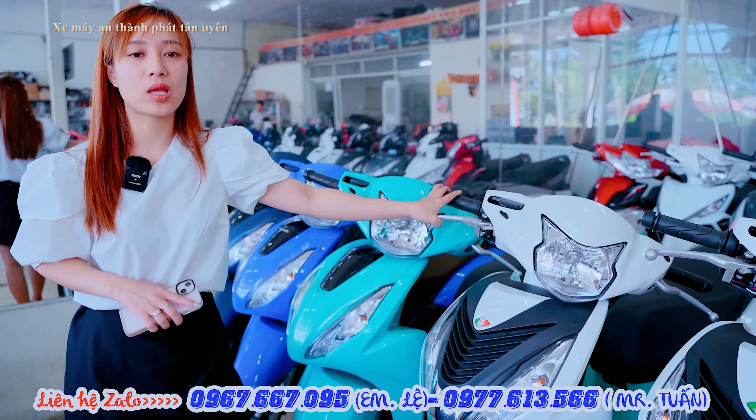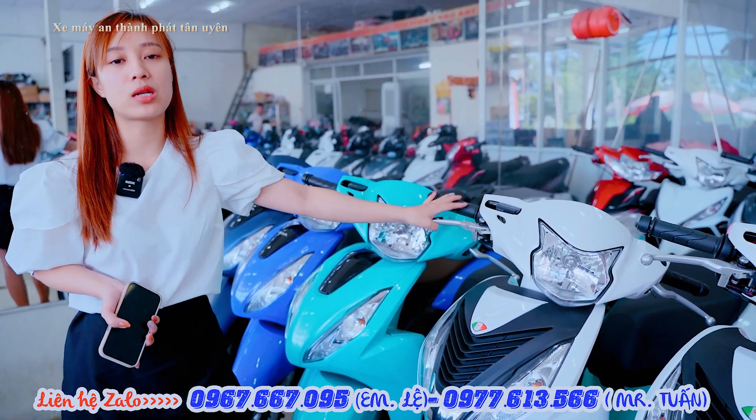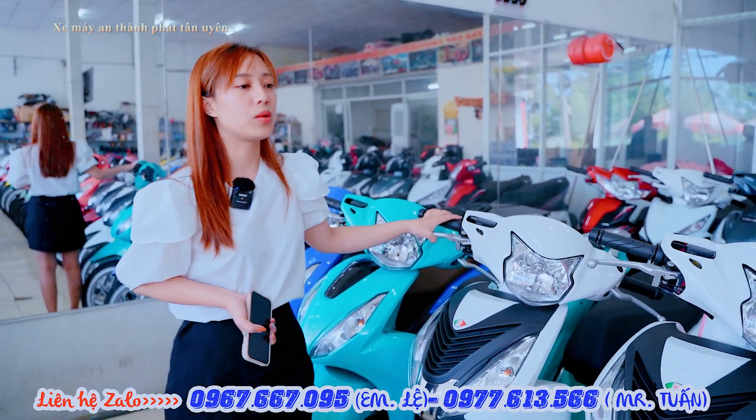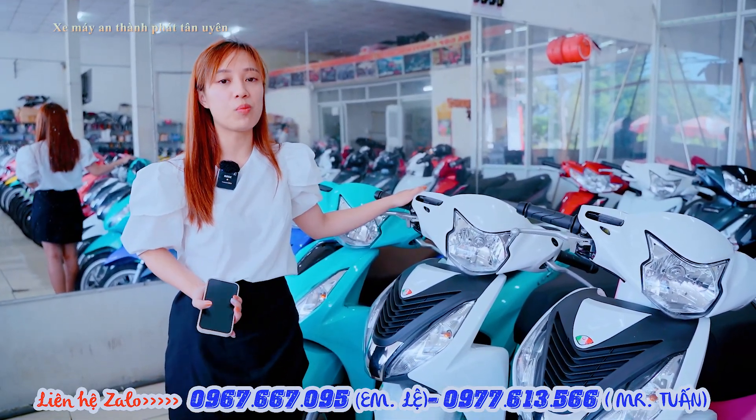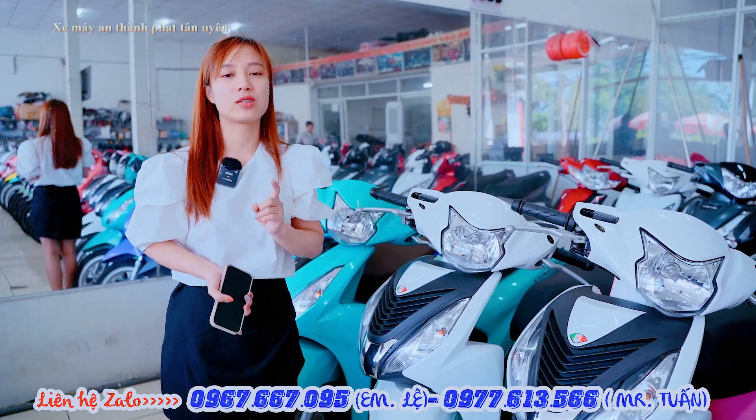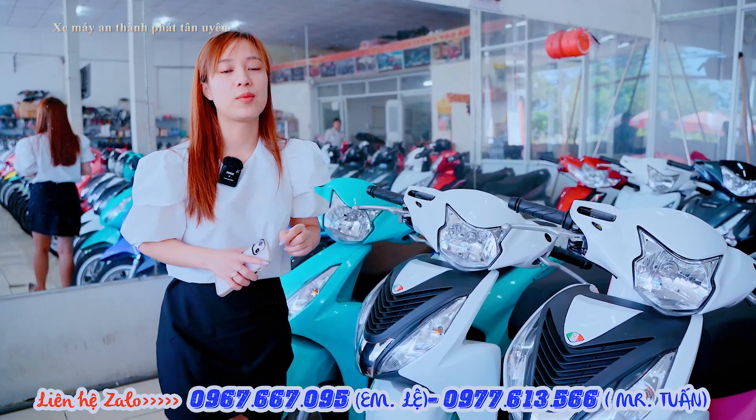Thủ tục trong vòng 15-20 phút là mình nhận xe rồi. Bên cửa hàng em đang hỗ trợ 5 ngân hàng. Mình có điều kiện mua góp nhưng trả trước từ dưới 40% thì em vẫn hỗ trợ nhận xe bình thường. Đặc biệt lãi suất cực kỳ ưu đãi, cứ liên hệ để em hỗ trợ cho mình.